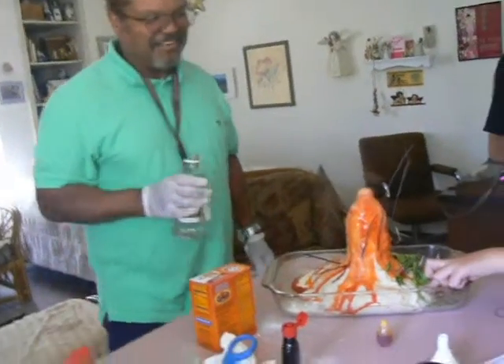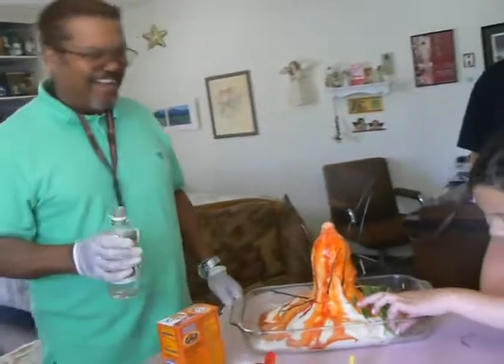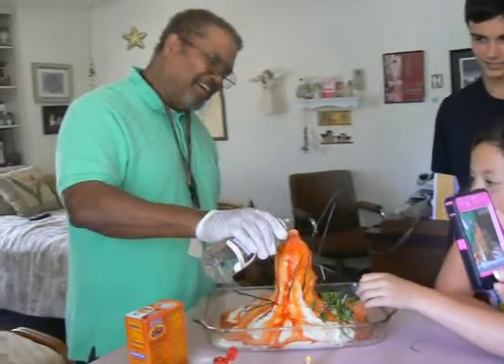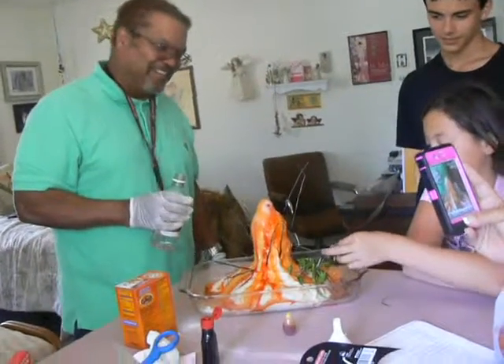Now we're going to eat it for Liam's birthday! Happy birthday! We're going to have a cake in a little while, Mr. Anderson. Oh, cool. All right. And we can just keep it going — that's really cool. Very cool.